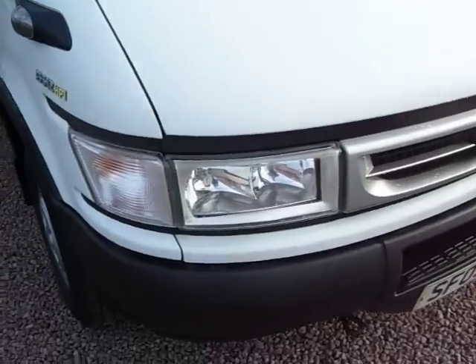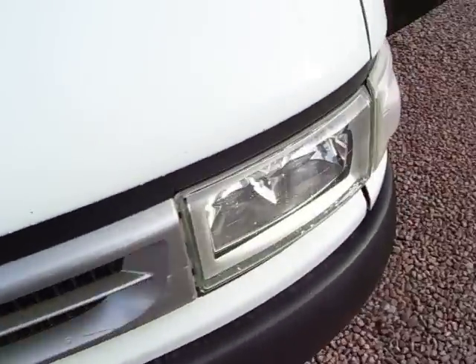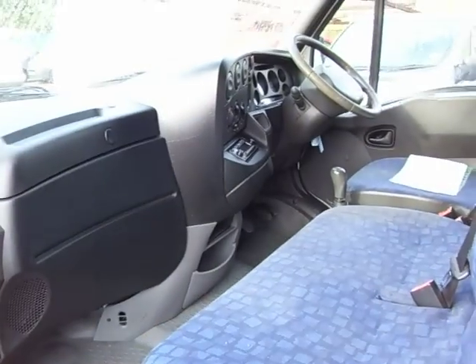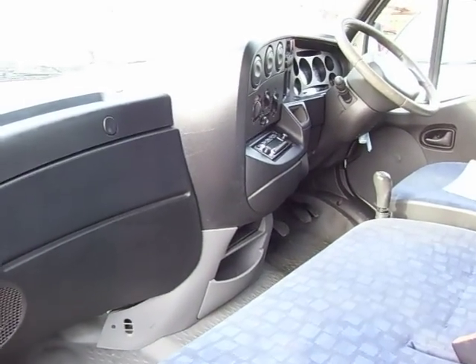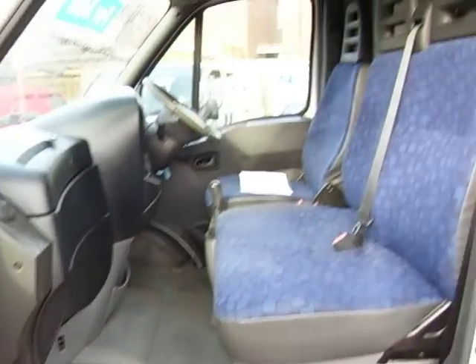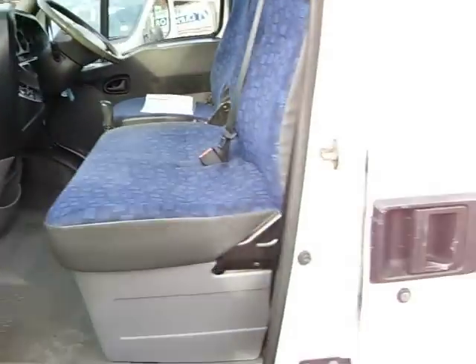I'll just quickly take you round to the cabin now and show you inside. Side loading door as you see there. Five speed gearbox. CD player in there. Power steering. Nice big roomy cab. Double passenger seat. And lovely fresh condition really — drives very, very well. I've driven it as well.